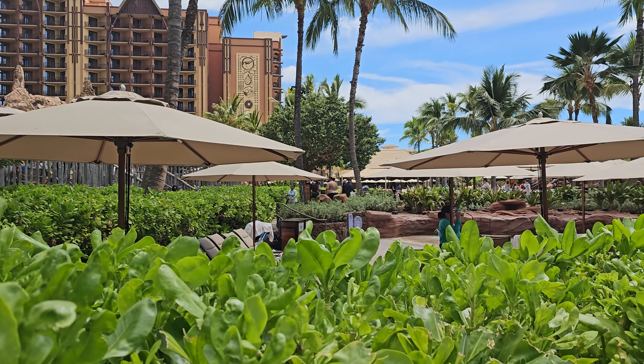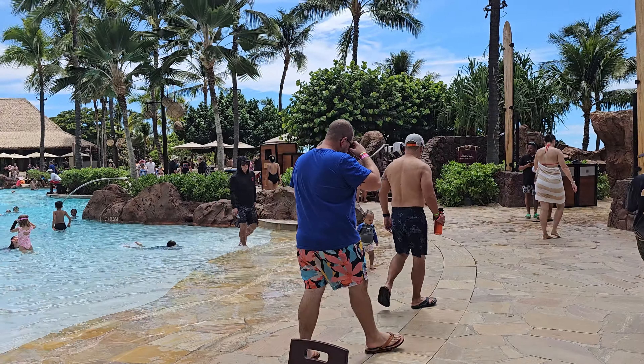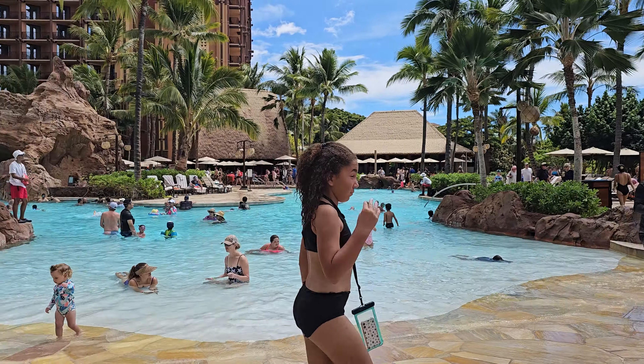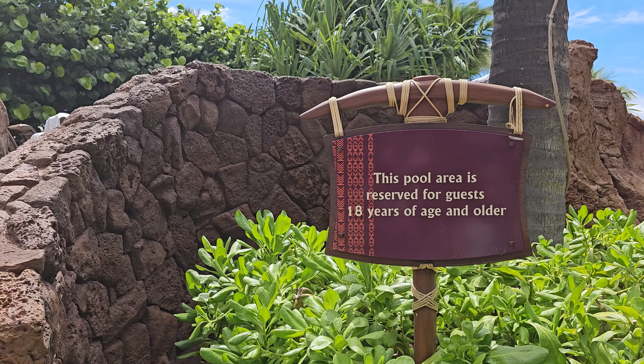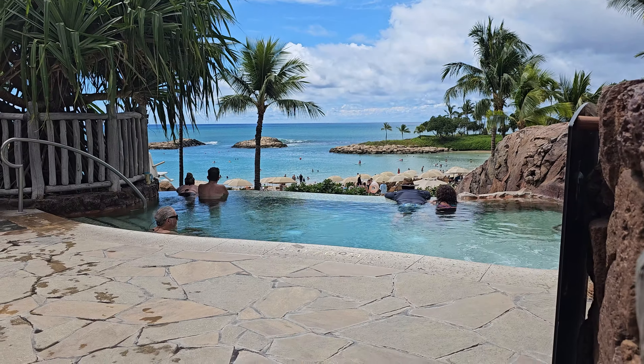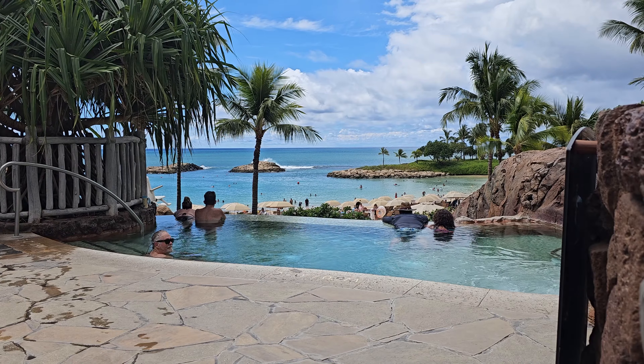Here's a splash pad. There are several pools and a lazy river, and some tubes to slide down. There's also a private adult pool area.